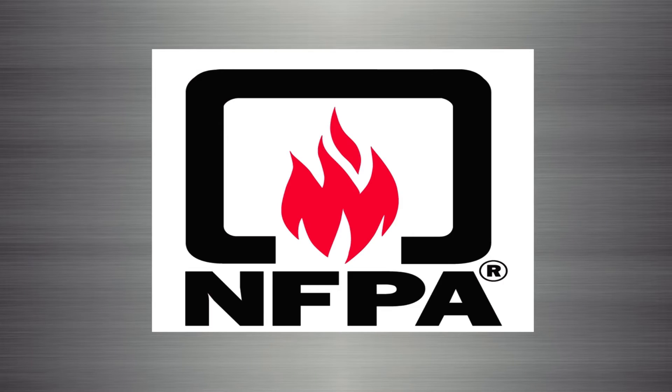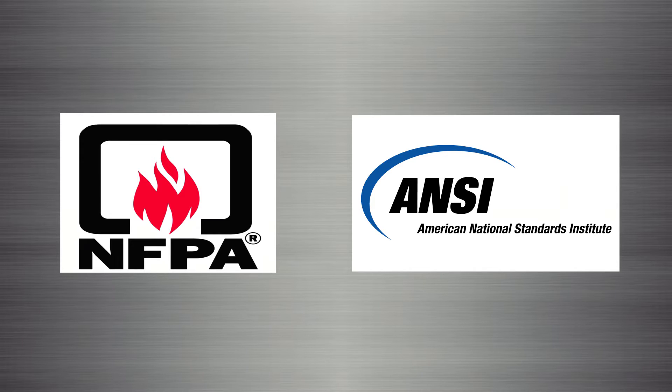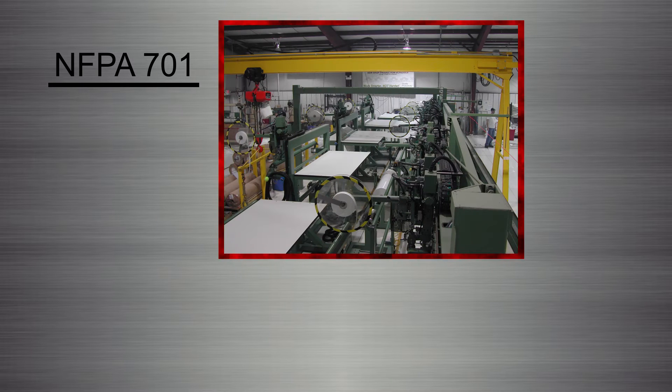The National Fire Protection Association consolidates a multitude of test methods approved by the American National Standards Institute in order to come to a consensus for evaluating how different fabrics burn. NFPA 701 represents the standard methods of fire tests for flame propagation of textiles and films.